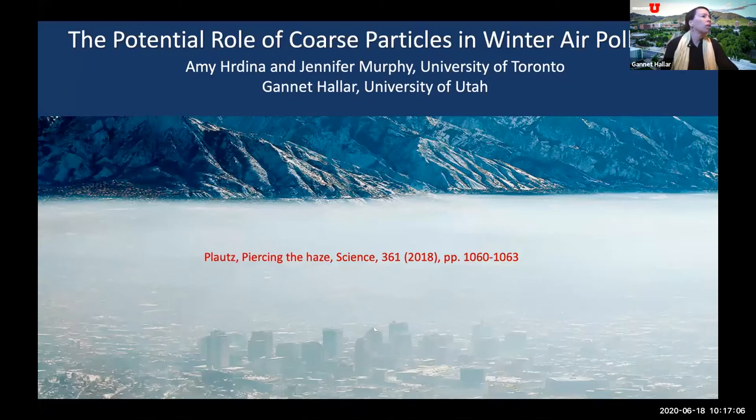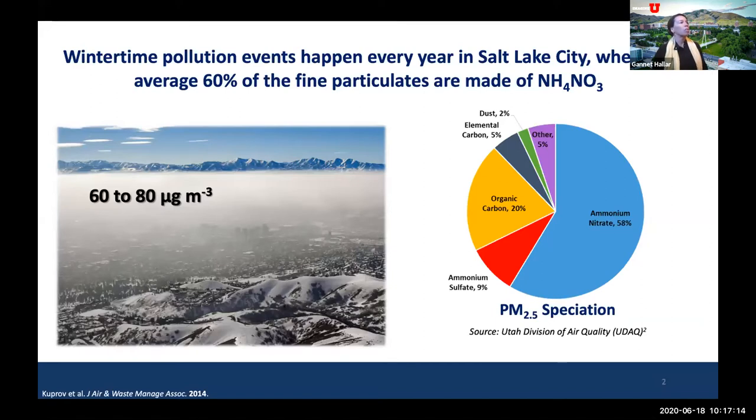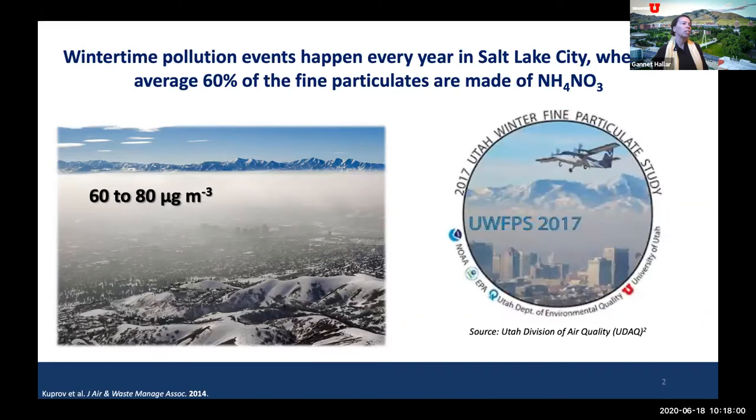Today I'm going to talk about the role of coarse-mode particles in this process. Wintertime pollution events happen nearly every year in Salt Lake City, where an average of about 60% of fine particulate matter is made of ammonium nitrate. PM2.5 speciation has been discussed in the last couple of talks. We have primarily ammonium nitrate during these wintertime events, with about 20% organic carbon and a smaller percentage of dust. Our events generally reach between about 60 and 80 micrograms per meter cubed. The Winter Fine Particulate Study was established in 2017 to understand the chemistry behind these events.